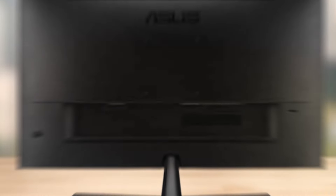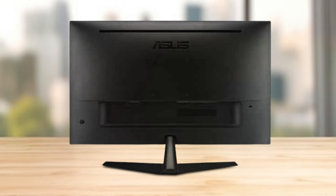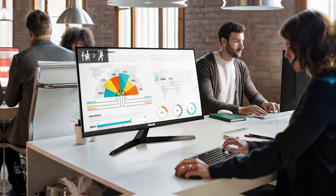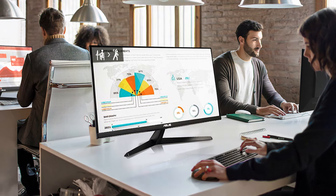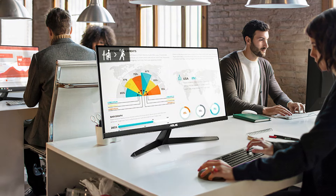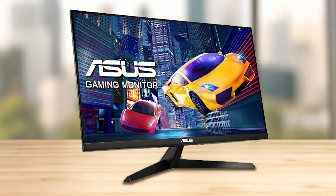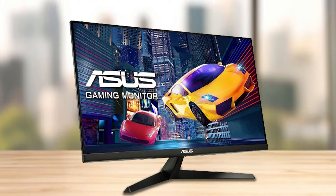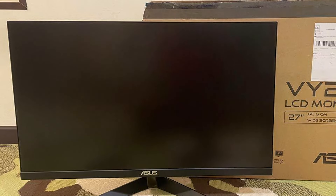One of the standout features of the VYE279HE is its frameless design, not only adding a modern touch to your workspace but also allowing for a seamless multi-monitor setup. This design choice enhances usability and adds to its aesthetic appeal, making it a stylish addition to any desk. Durability is ensured with ASUS's commitment to quality, making the VYE279HE a reliable partner for those who prioritize their eye health. Its comprehensive eye care features, combined with its durable construction, ensure that this monitor is an investment in your digital life and your well-being.